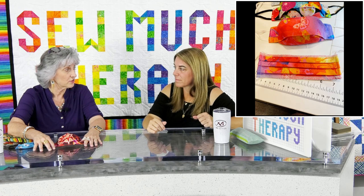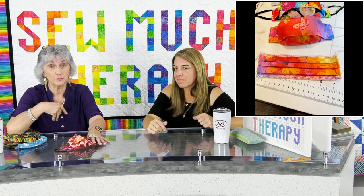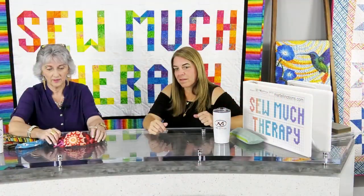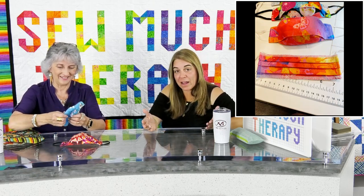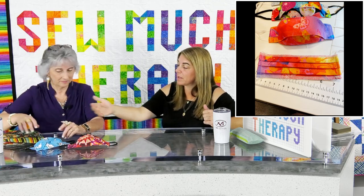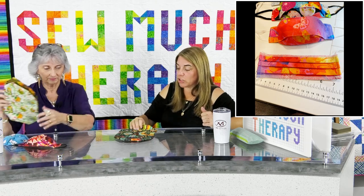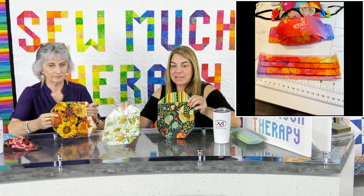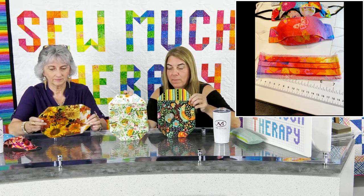Unexpectedly, our videos might normally get a couple hundred or thousand views — but at the height of it we were getting three to four thousand views a day. It was just crazy. People were emailing with questions and Lisa would respond back. We've still got a couple of the masks up here because we make them and give them away.